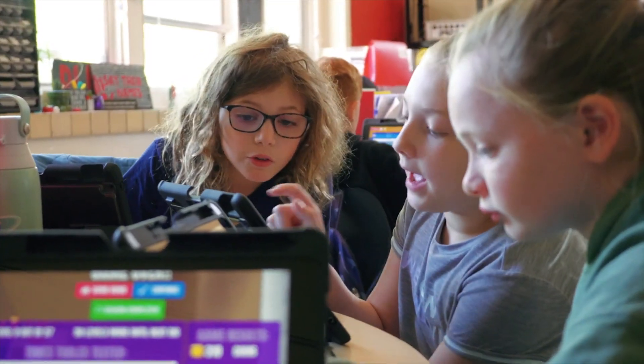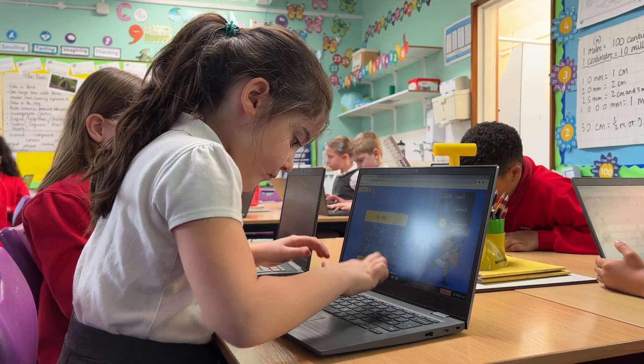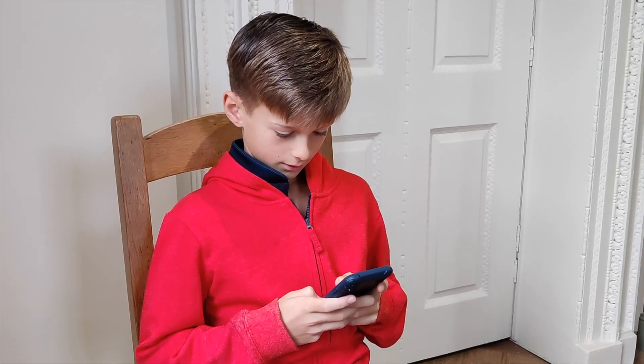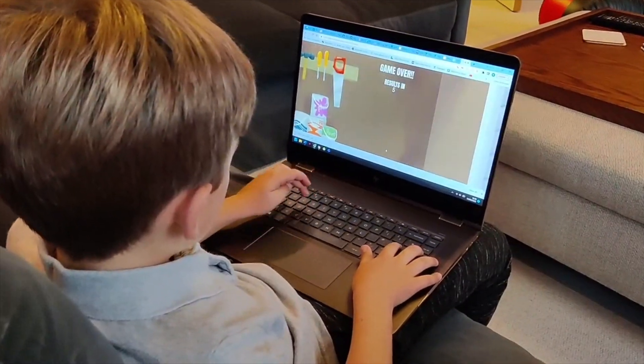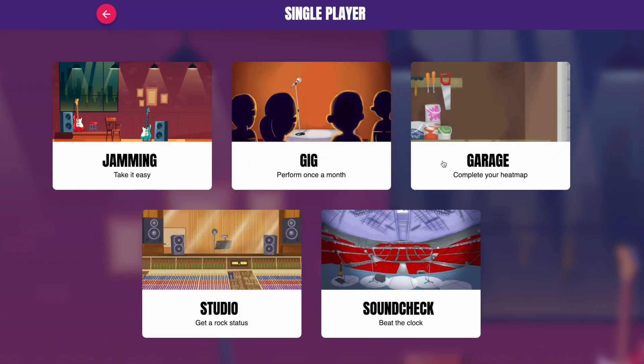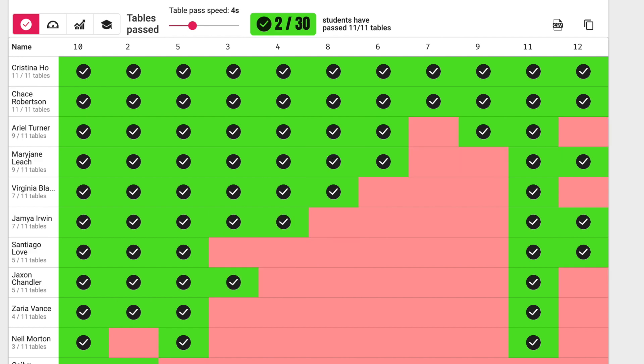So, how does Times Tables Rockstars work? Suitable for all learners aged 6 and up, our online question-based games are accessible on any internet-enabled device, so games can be played anytime, anywhere. Children can pick individual or multiplayer games, and as they play, our clever algorithm adapts the questions they face to target the areas they need to improve.